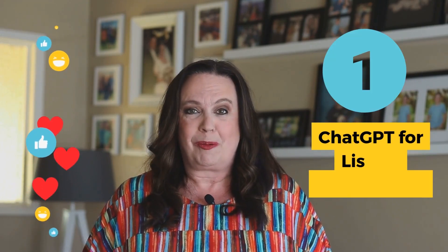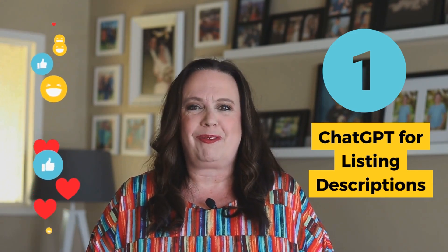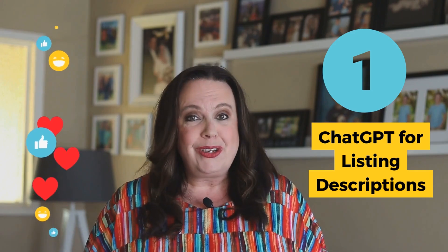Hack number one: ChatGPT for listing descriptions. We have seen for the past two and a half years since ChatGPT first launched, agents and brokers using ChatGPT to help them with their listing descriptions. The good news is ChatGPT is getting better than ever before.